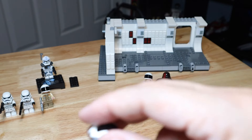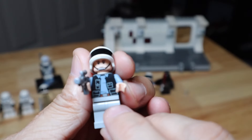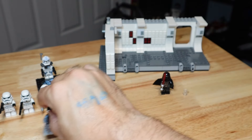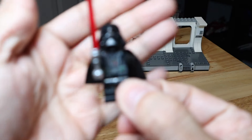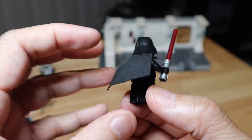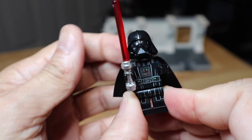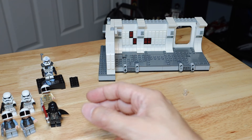You get two Rebel Fleet Troopers with the same helmet as Captain Antilles and grayish-bluish legs with no printing. There is printing on the shirt and torso back, and both are exactly the same. The last regular minifigure is Darth Vader — a great example. He has torso printing, leg printing, arm printing, printing on the back, a cape, a dual-molded helmet with the chin piece, and his red lightsaber.